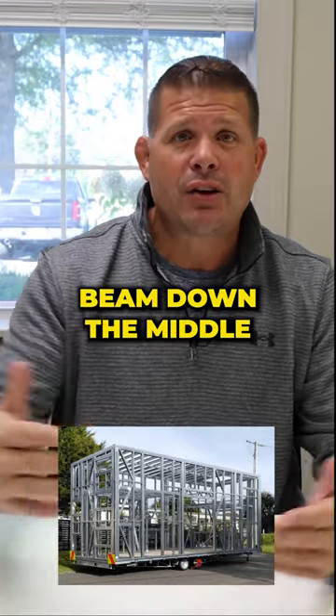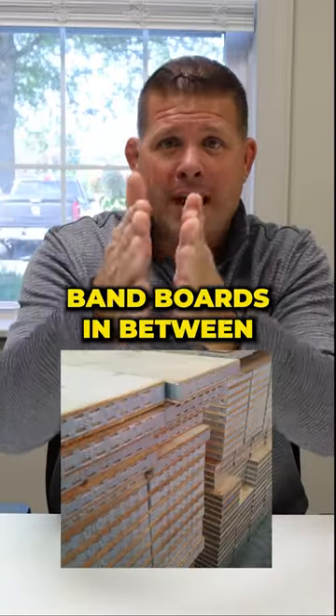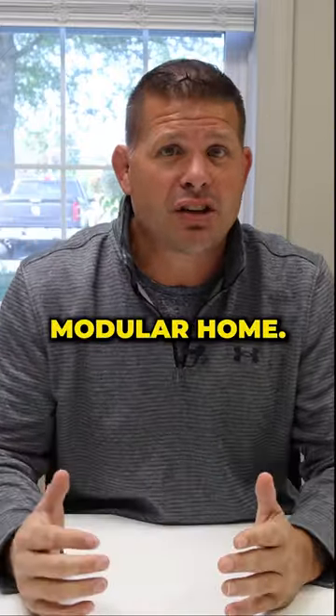If you see a beam down the middle and wood joists coming over to the center beam with two band boards in between, then that is a modular home.